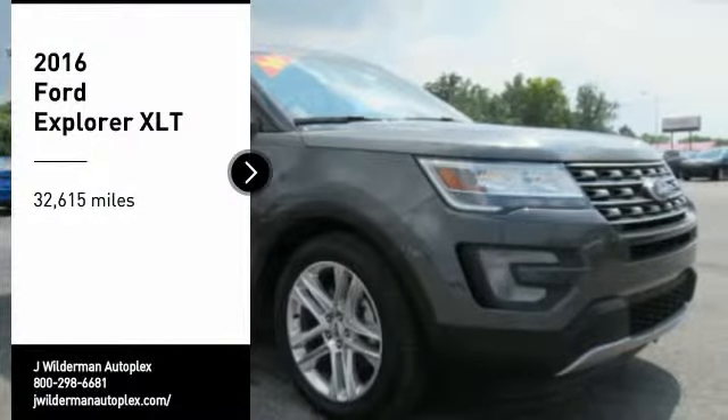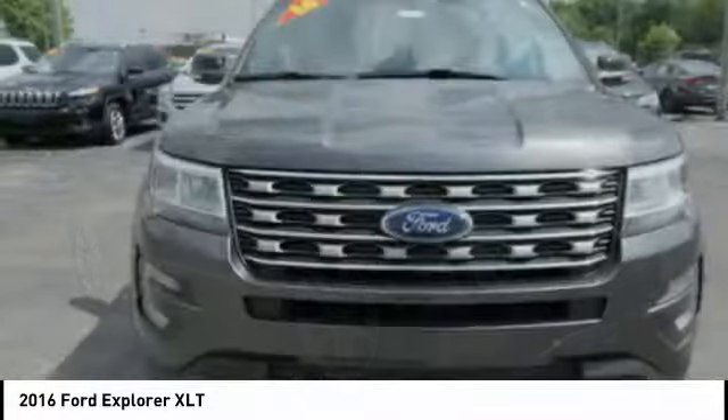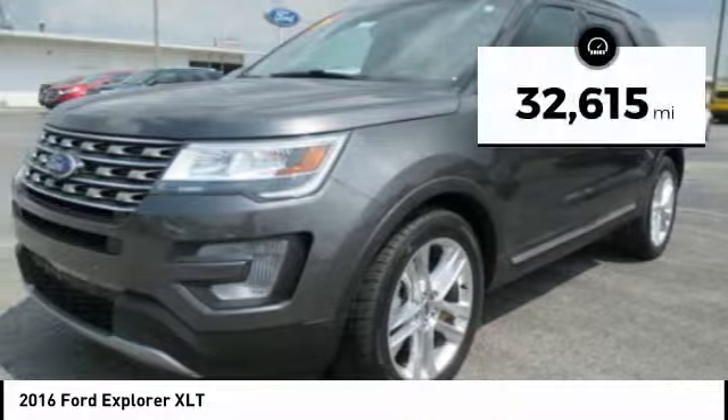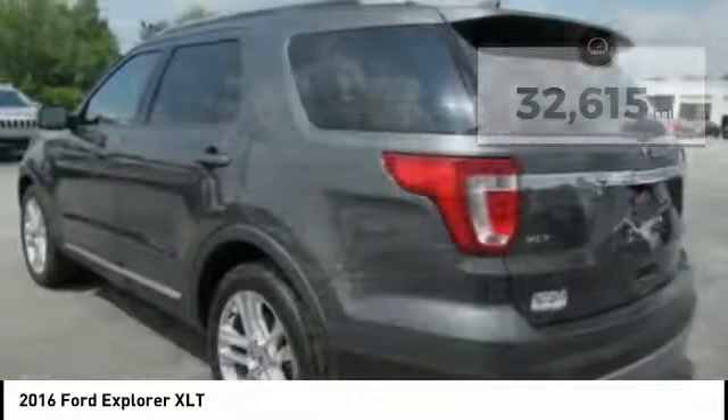Stop by and take a look at the 2016 Explorer. You've got a lot of capabilities to call on in a Ford Explorer. Don't underestimate your choices. This vehicle has less than 35,000 miles. Here are some of this vehicle's great options.